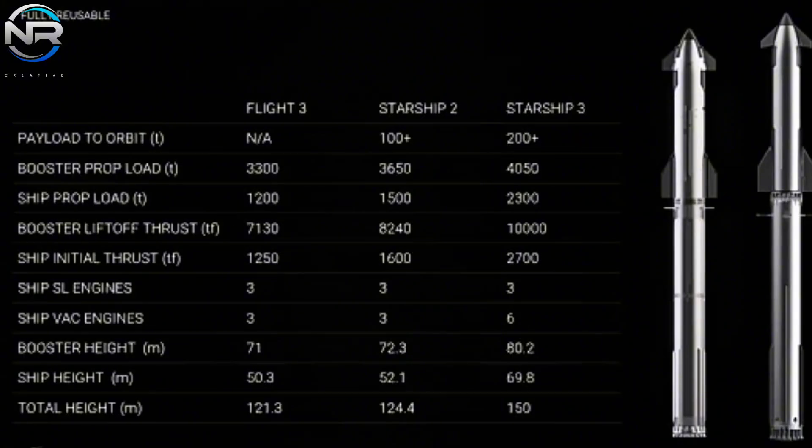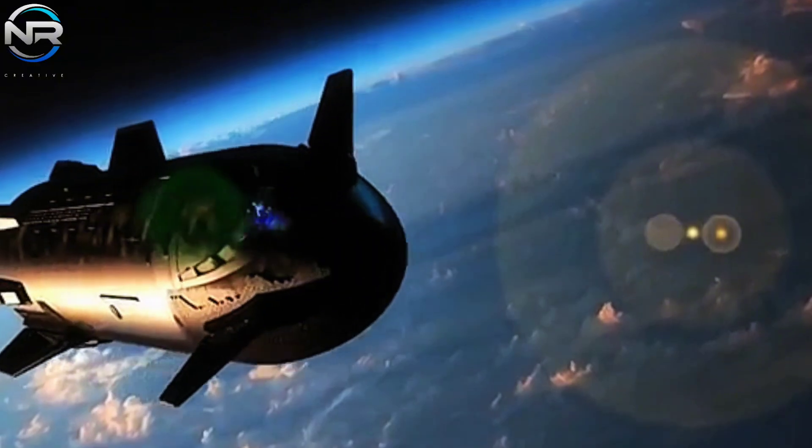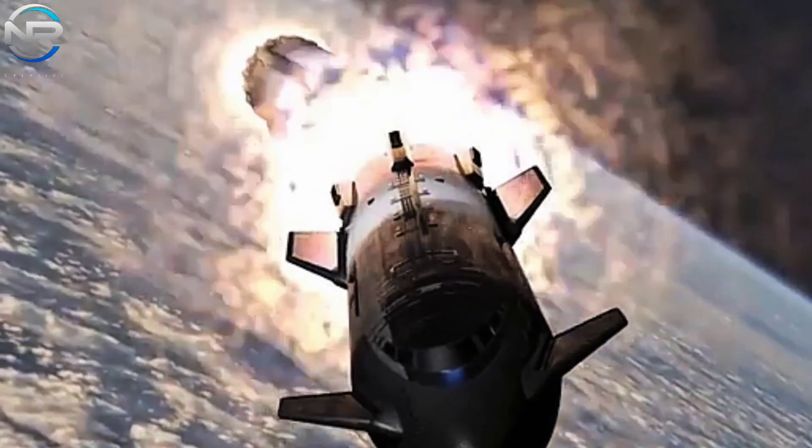One of the most noteworthy transformations is its dimensions. V3 will rise to a height of 150 meters, featuring a super-heavy booster component measuring 80.2 meters, while the ship itself will be 69.8 meters. This elevation inherently suggests an augmented fuel capacity. The booster is designed to accommodate slightly in excess of a significantly increased fuel load, surpassing V1 by 750 tons, while Ship 5-3 is designed to accommodate 2,300 tons of fuel — an increase of 1,100 tons relative to V1 and 800 tons compared to V2. This enhancement will empower Starship to extend its travel range, enhance its delivery capacity, and significantly contribute to the establishment of the refueling infrastructure envisioned by SpaceX.